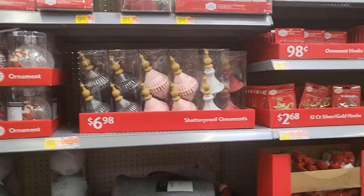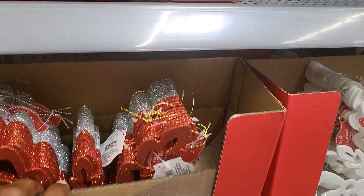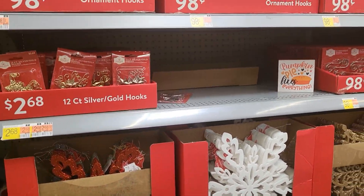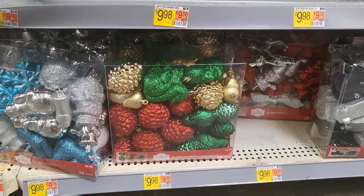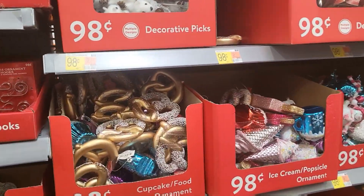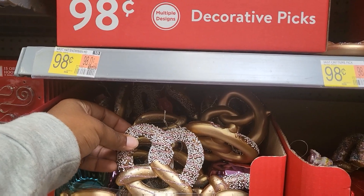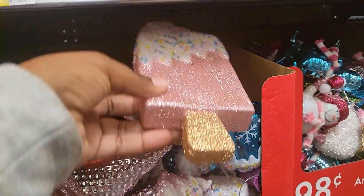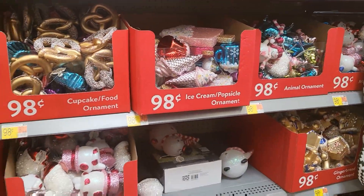Let's come see the rest of the ornaments we didn't get a chance to see. These big jumbo ornaments — they have them in red, white, and gold. Those are $3.98 a piece. Then there are more packs of ornaments at the bottom for $9.98, and these are $0.98 a piece. All the individual ones look like they're going to be $0.98 a piece depending on your theme or color scheme. I say the bigger the better when it comes to buying ornaments.